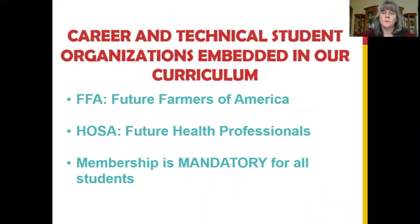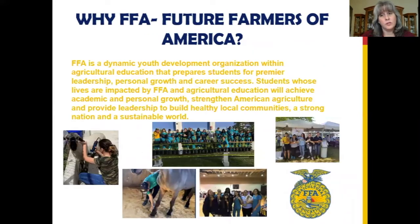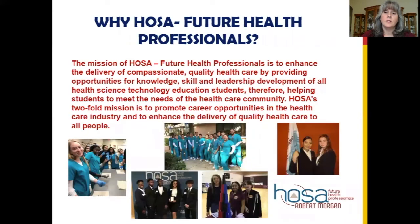Why, you ask? FFA and HOSA offer students many opportunities for self-advancement. Students can advance in academics, leadership, citizenship, and personal growth.